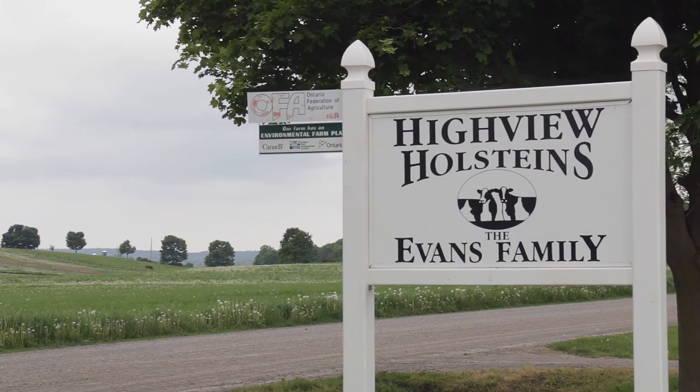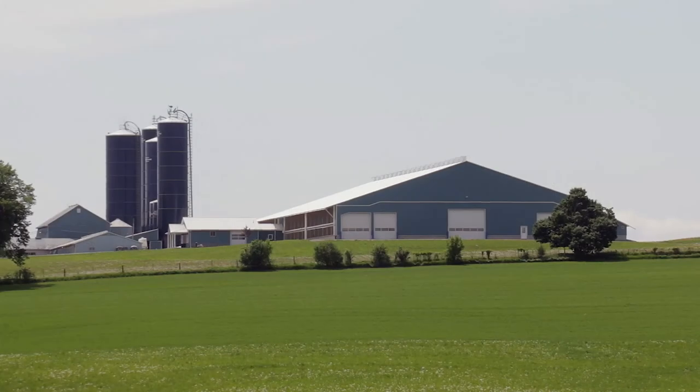Hi, my name is Rose Evans. My name is Greg Evans from Highview Holsteins. Highview Holsteins is just outside of Oxbridge, Ontario.